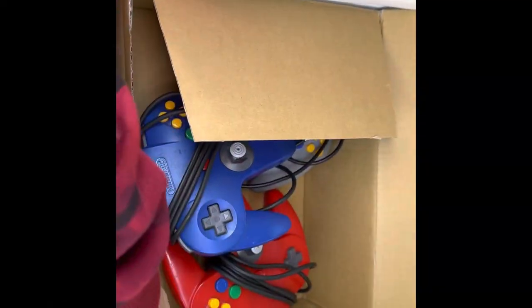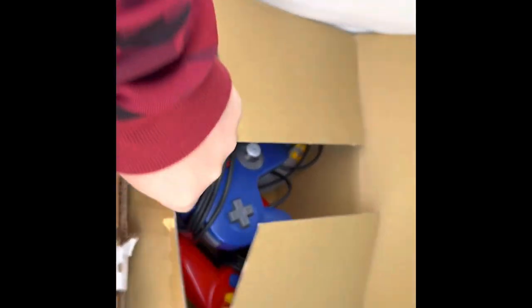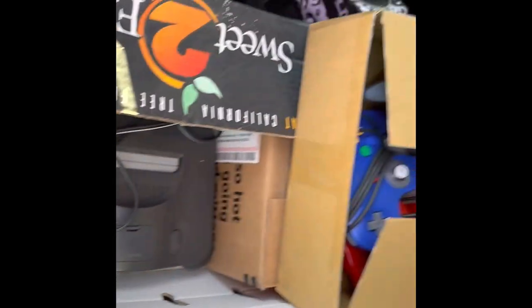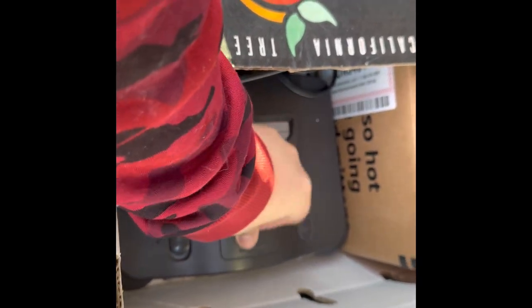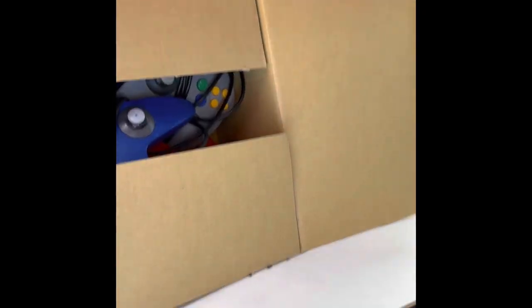The next lot: an N64 with three controllers. I paid $120 for this — they were asking $150, I offered $120 and they met me at the same spot I was meeting the other guy. The N64 has an expansion jumper, not bad at $120. Let's get into some of the games.